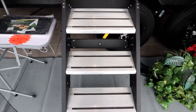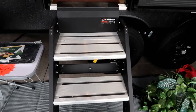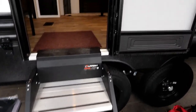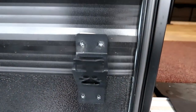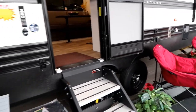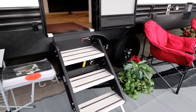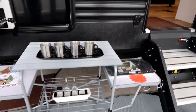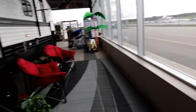We have the Lippert solid steps, which are very solid and sure for getting in and out. There's also a doggy leash holder right here. This unit being built for the Ontario market is CSA built. There are some additional accessories set up in the showroom — Bella Vista has actually staged the unit like you're out camping, which is a great idea especially in front of their big beautiful windows.